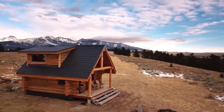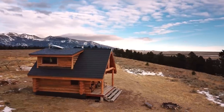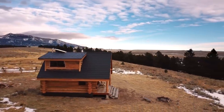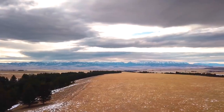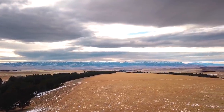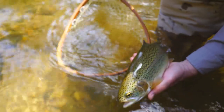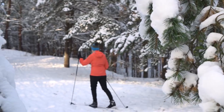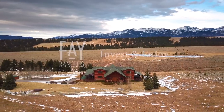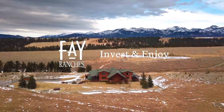It's not uncommon to hear elk bugle all night from this removed location. The Pishkun Ranch is a rare opportunity — a private sanctuary, yet conveniently located and easily accessible, with all of the best recreation Montana has to offer at your fingertips. Come and see for yourself.